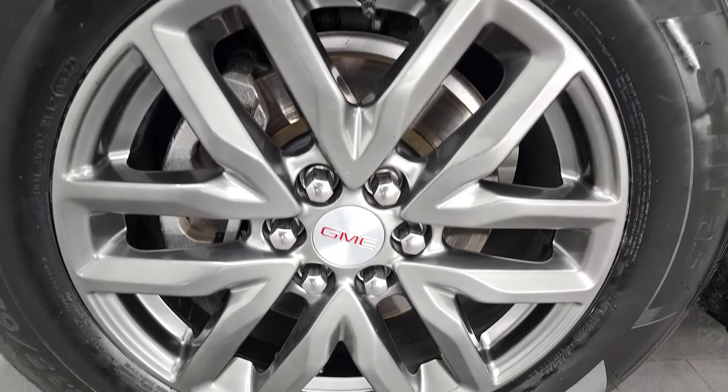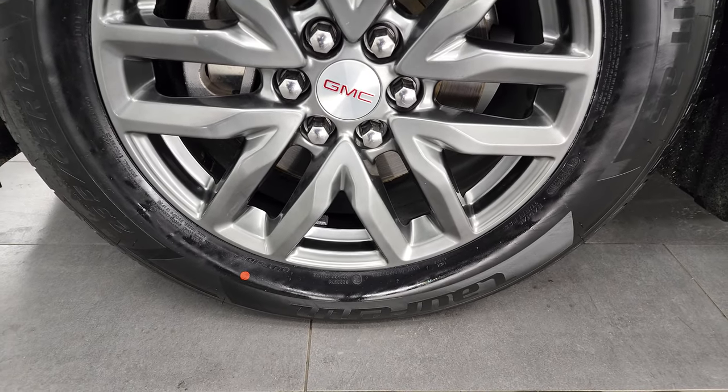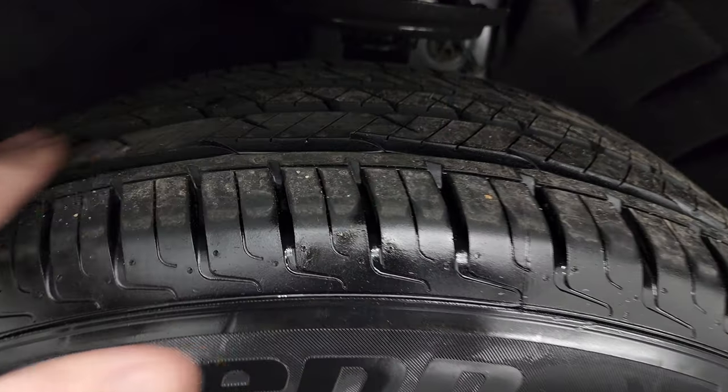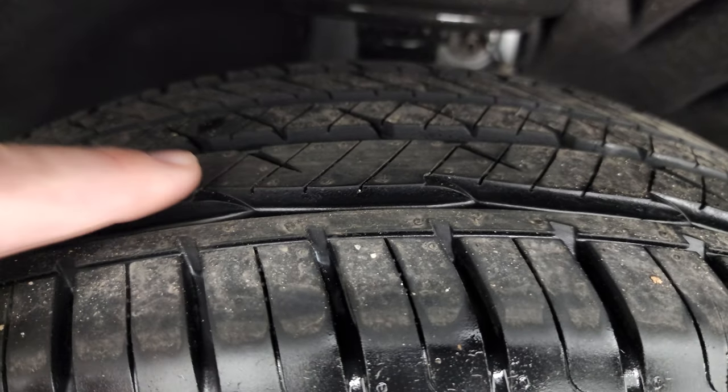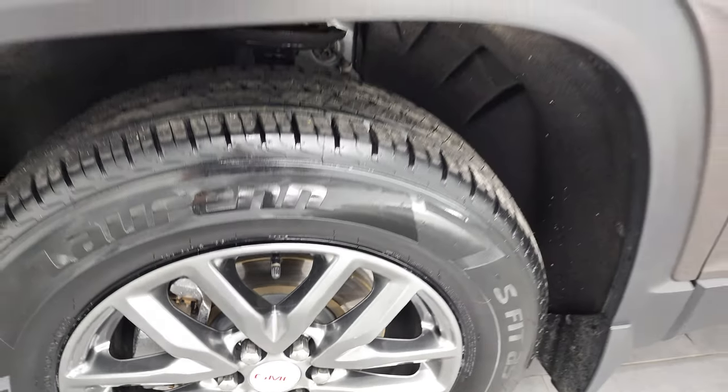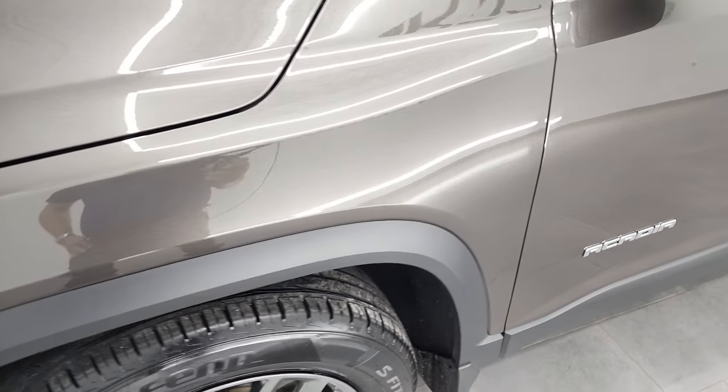This one comes with the painted 18-inch alloy rims, and it has brand-new Laufen S-Fit AS tires — these are 235-65R18s. They are brand-new, still have the little wear knobs on them. We put those on during our safety inspection, and all four tires are brand-new.